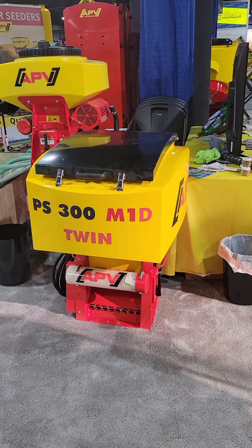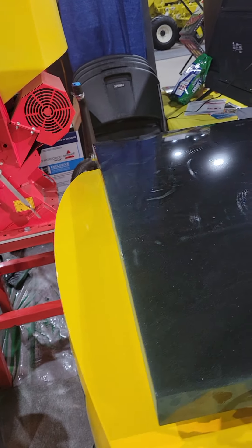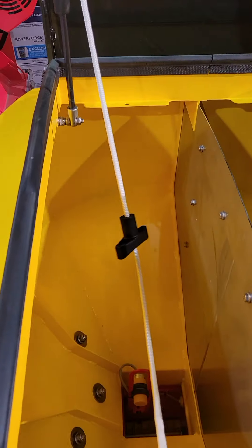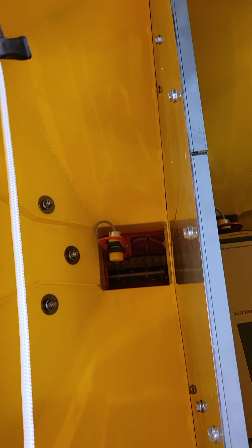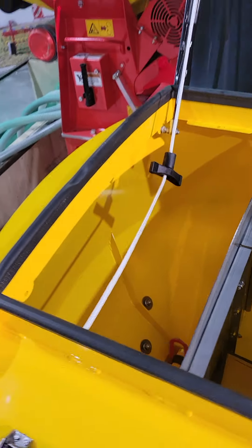PS300 twin — switch, twin bin. Pretty cool little guy. First time I got to see one of these.